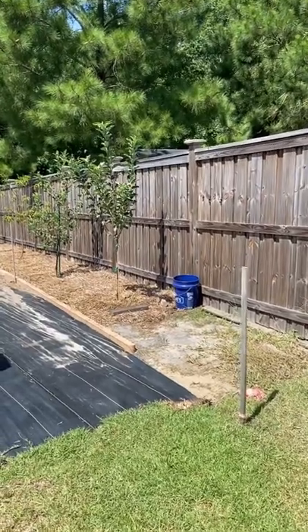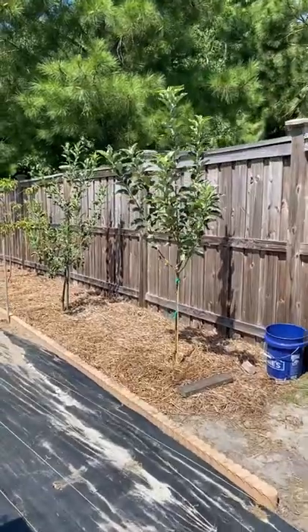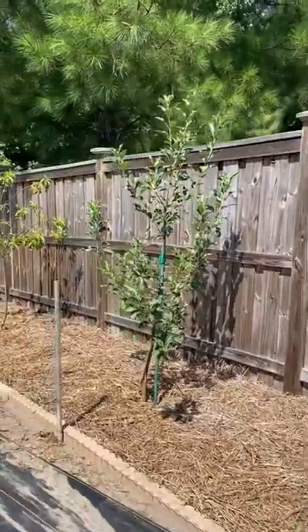I finally finished putting down my landscaping border and now I want to take you on a quick tour of my western fruit tree wall. Here I have my two apple trees that I just planted in April. They have established and they are coming along very well.